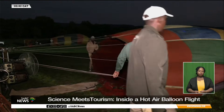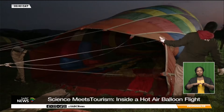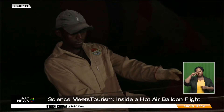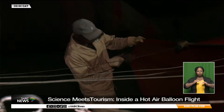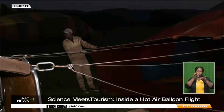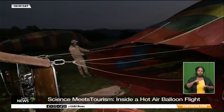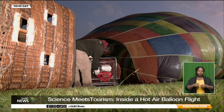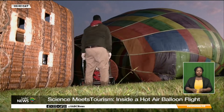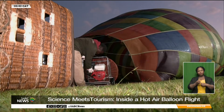Ballooning is entirely dependent on the atmosphere. Flights take place at dawn when the air is at its most stable, before rising temperatures introduce turbulence and unpredictable wind patterns. Wind speed, wind direction, temperature, and cloud cover are assessed across multiple layers before a single balloon is prepared for launch. For the crew, ballooning is both science and instinct, developed over years of experience.